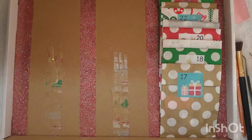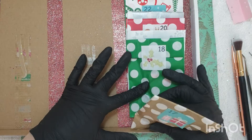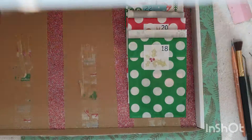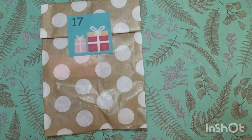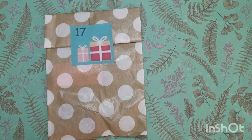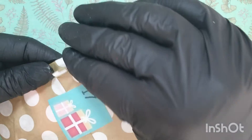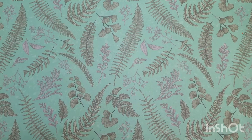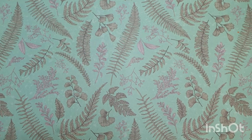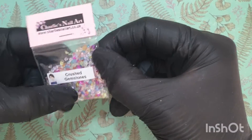Good morning everyone, we are opening day 17. Let's crack that open and see what we have. We've got presents on the sticker, which means it should be under the tree. Let's open it up and see what we have in day 17.